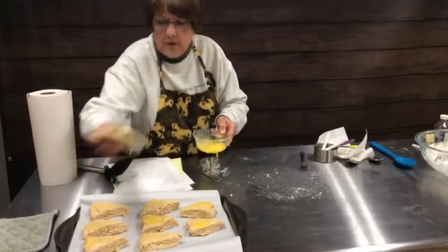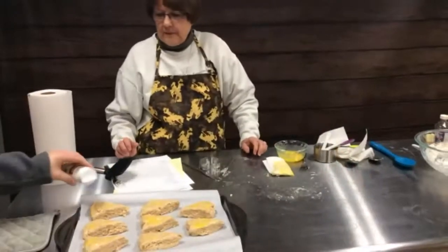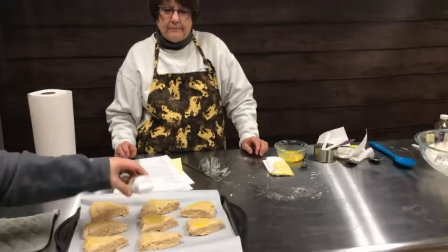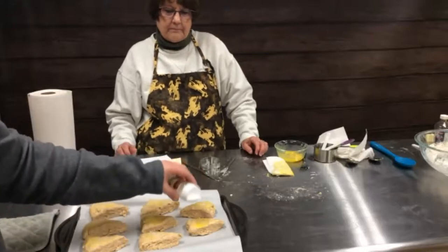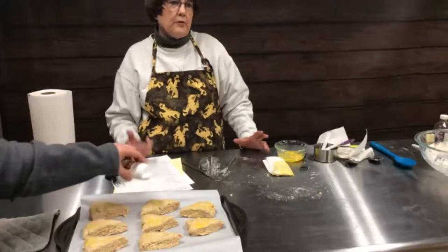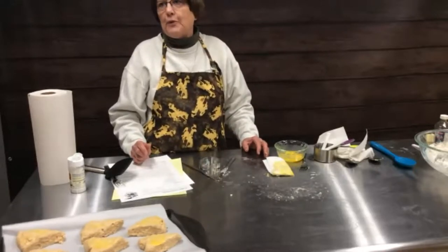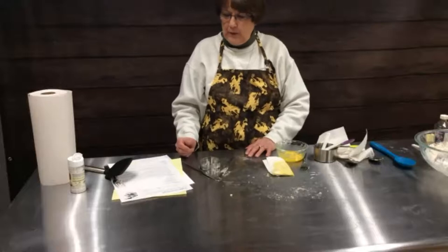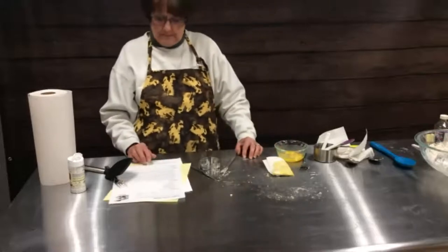Now Erin is going to sprinkle on some decorator sugar — the bigger crystal kind. I've discovered in baking that this is kind of that little step that really pushes them over the top and makes them feel like a really special, bakery-style treat. The cost of these — if you were to go to a coffee shop and buy one scone, they're probably about $3 a piece, so eight scones would be $24. We probably have maybe $1.50 in the whole recipe.